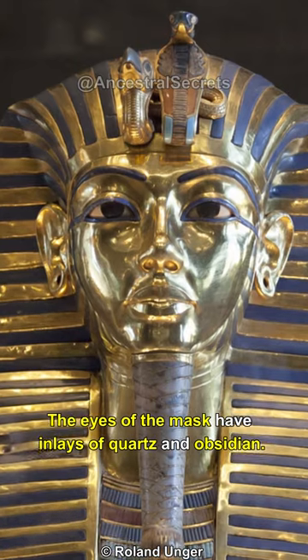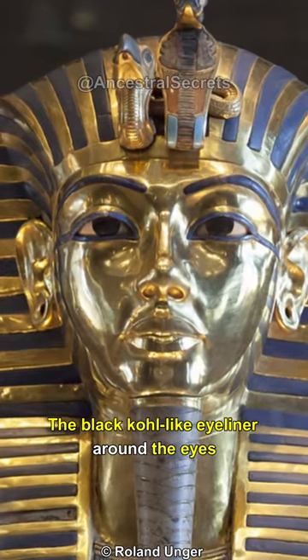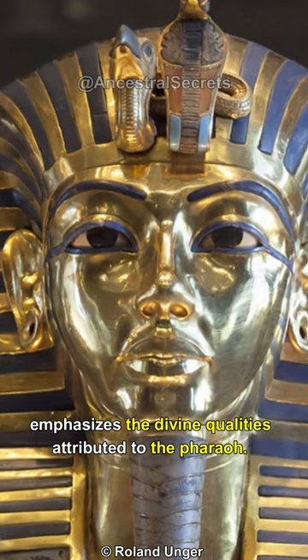The eyes of the mask have inlays of quartz and obsidian. The black coal-like eyeliner around the eyes emphasizes the divine qualities attributed to the pharaoh.